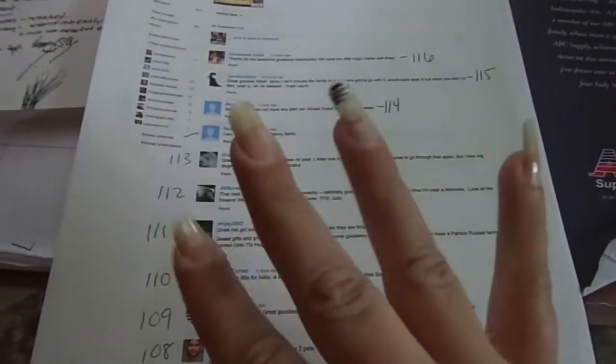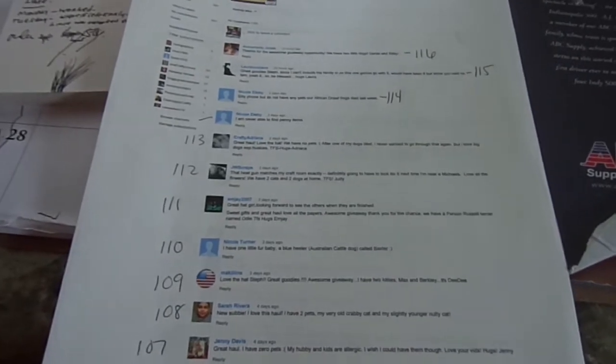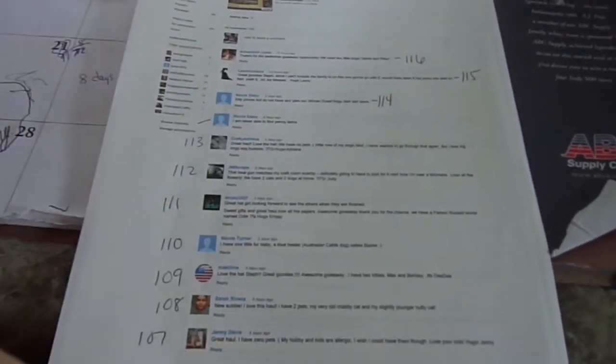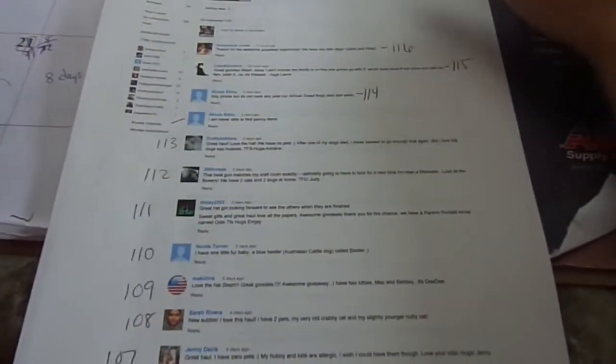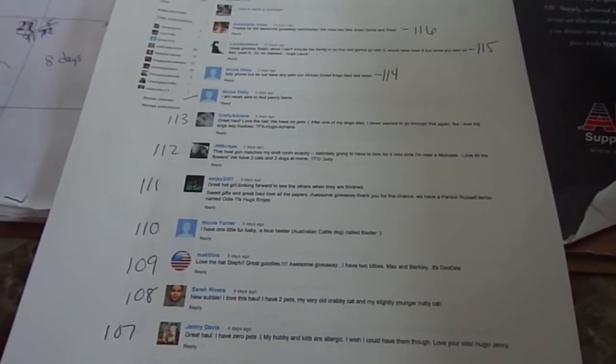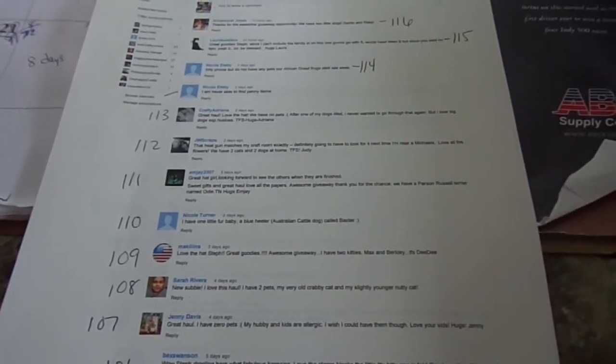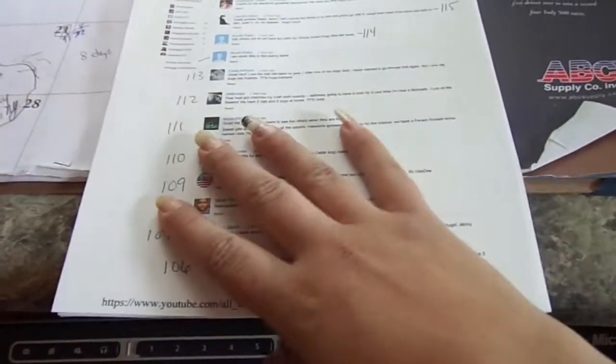Hi guys, Steph here. I'm doing this really quick because I have a lot of stuff going on, but I know I'm late pulling my weekly giveaway winner. This is for the neon ink giveaway. You get all of the Hero Arts neon inks and some extra goodies. So I just printed it out and gave everyone that left a comment about how many pets they have a number, and it's 1 through 116.